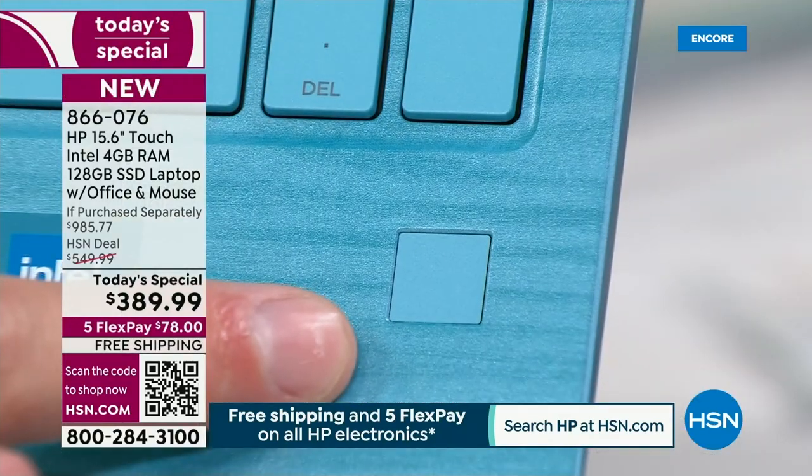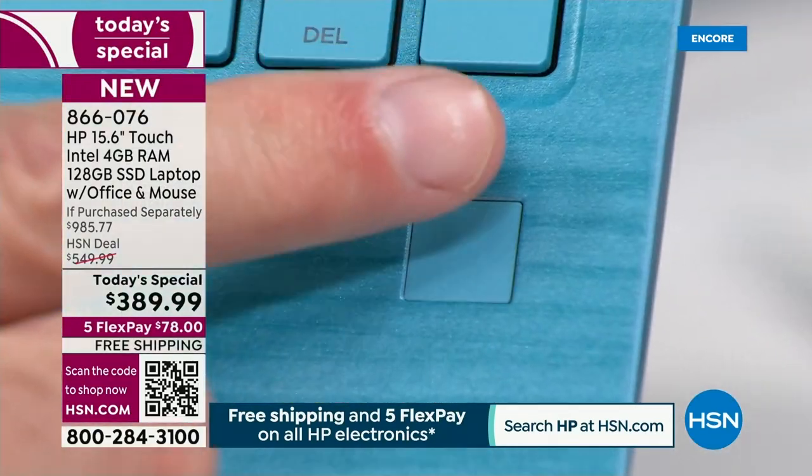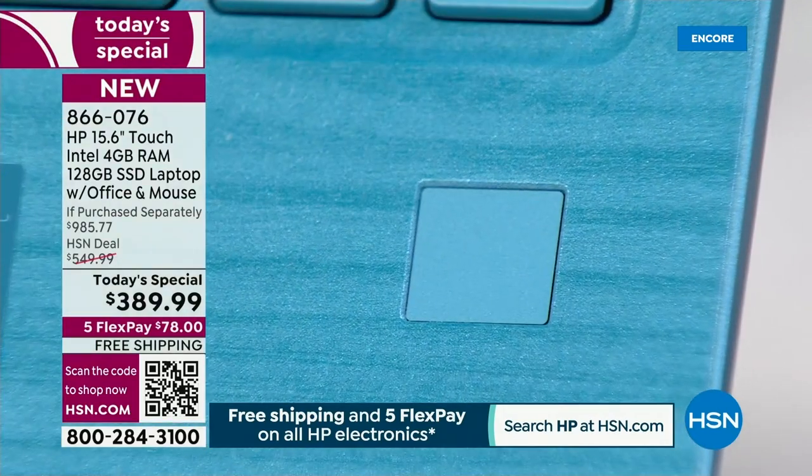A couple of things I haven't talked about: the fingerprint reader and Microsoft 365. And then we're going to sort of encapsulate everything. We could also bring the lights down for the backlit keyboard. Fingerprint reader first — this is a really, really nice feature. What does it mean? It means you never have to remember another password. You log into your computer just by taking your finger, touching it to the sensor, and that opens it for you.